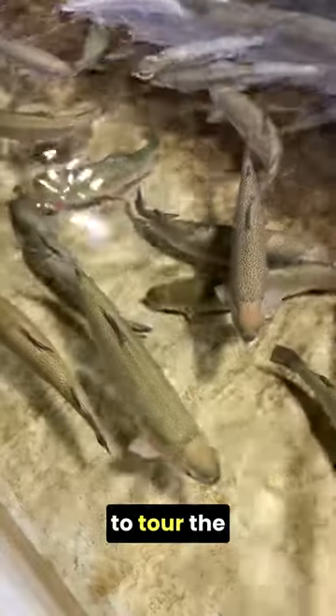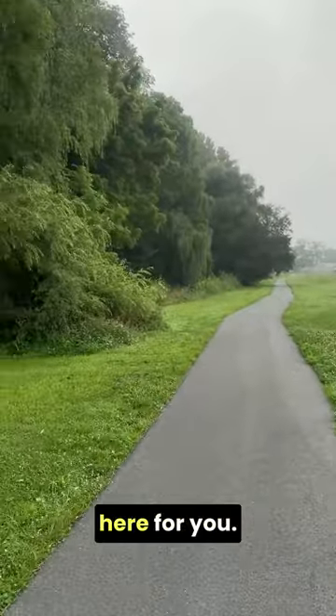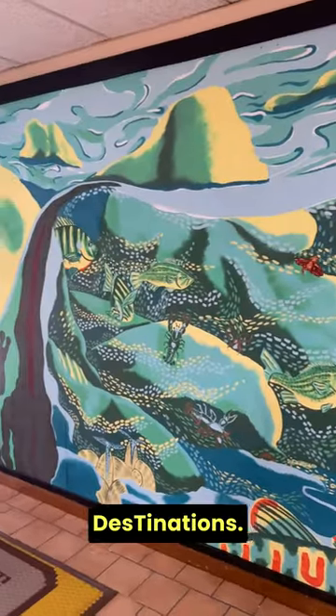Whether you came to tour the hatchery, feed the fish, enjoy the scenery, or hike the accessible trails, there's something here for you. And don't forget to check out the Great Hatchery Road Trip for other hatchery destinations.